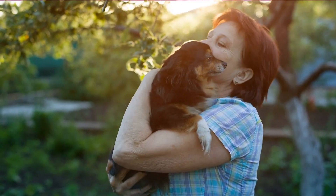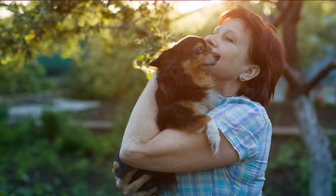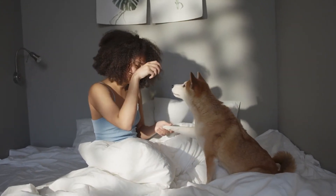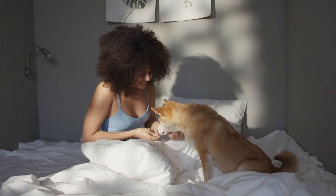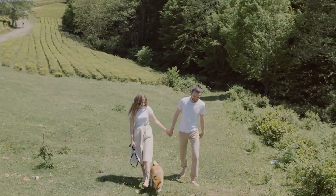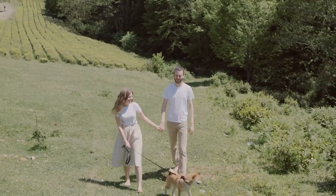Change takes time for dogs, so be patient and give your dog the time and space they need to get used to their new family dynamic. Consistency in your training and commands is key to a smooth transition. With patience and a steady hand, you and your furry best friend will navigate this exciting new chapter together with ease.